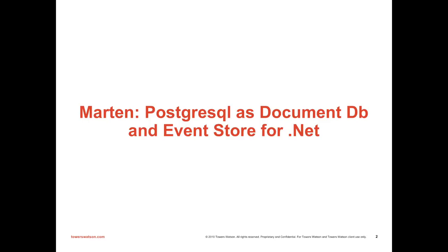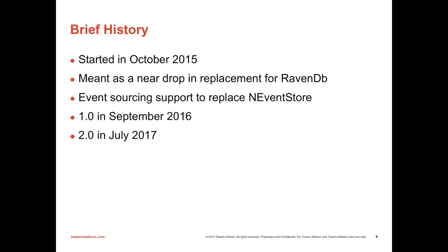Marten is a client library written in C# that allows .NET developers to treat the PostgreSQL database as both a document database and an event store. This came about because my shop had a pretty deep investment into RavenDB as a document database. We loved the development experience, but in production we were having some issues with RavenDB. We felt like we needed to get off of it before the next busy season rolled around.